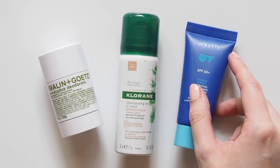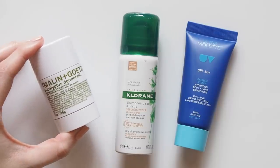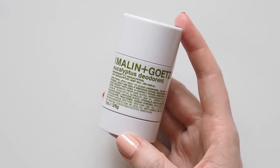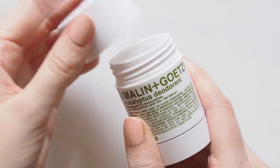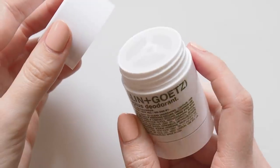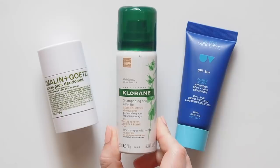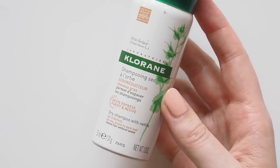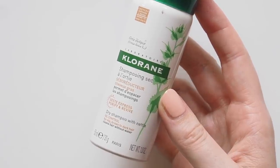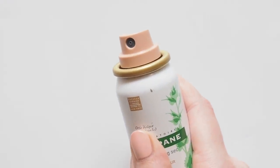A few extra body bits: the Malin + Goetz Eucalyptus Deodorant became my favorite formula last year. It keeps me smelling fresher than any other brand I've used before and it smells amazing — like real eucalyptus. I've finished this mini size already but will definitely purchase another one and put it aside for travel. To keep my hair going, I'll bring a mini Klorane Dry Shampoo — a cult-favorite French pharmacy brand and my top dry shampoo choice. I alternate between their formulas but usually use the one with the green lid, designed for dark hair.